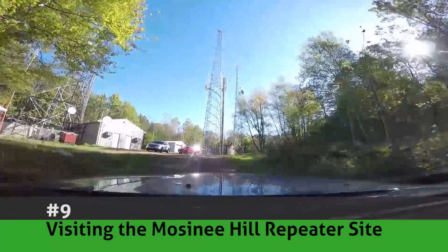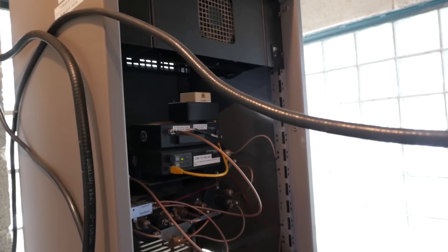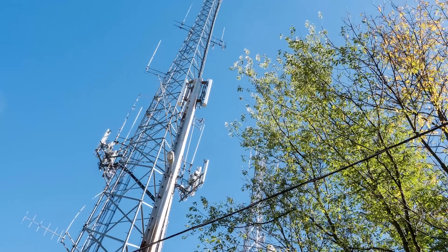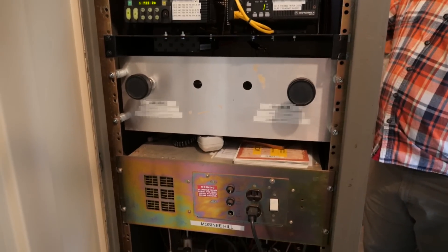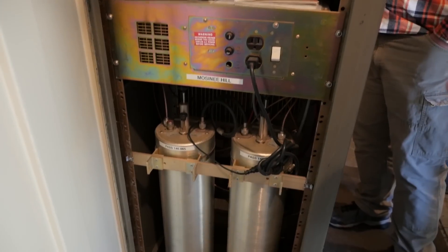Number nine: visiting the Mosinee Hill repeater site. Last fall, I took a trip with a few other hams to do some maintenance at a local repeater site. Ever wonder what goes on at one of these repeater sites? This video dives into the equipment and workings at a repeater located in north central Wisconsin.